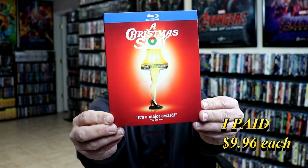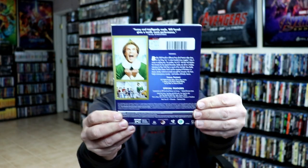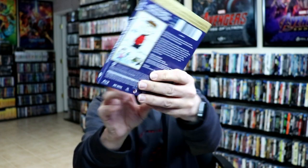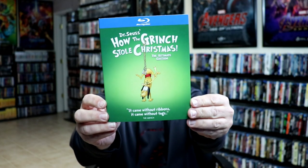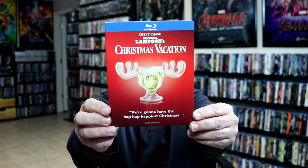First up I got A Christmas Story. I really like the way that that looks with the lamp. And they have Elf. And a Charlie Brown Christmas. And all of these do have the quotes at the bottom, so I thought that's pretty nice. And Dr. Seuss' How the Grinch Stole Christmas, the Ultimate Edition. And National Lampoon's Christmas Vacation, which is a great movie — it's one of my favorites.